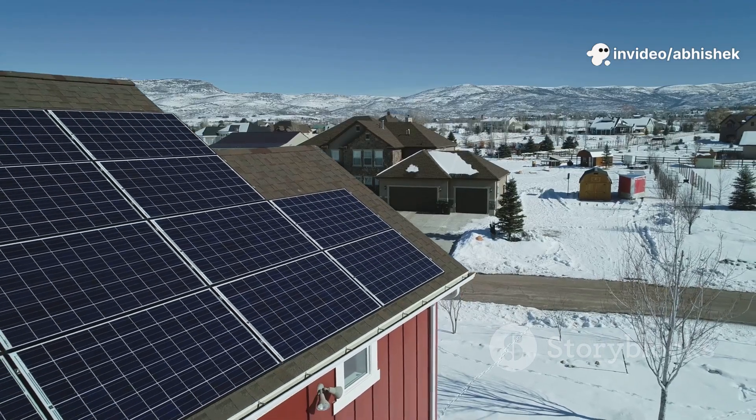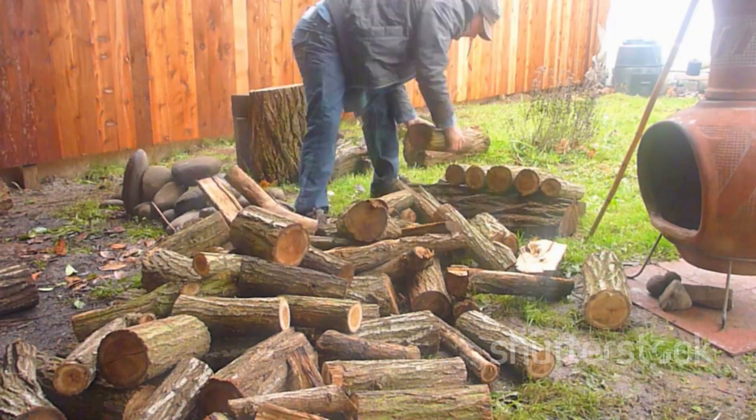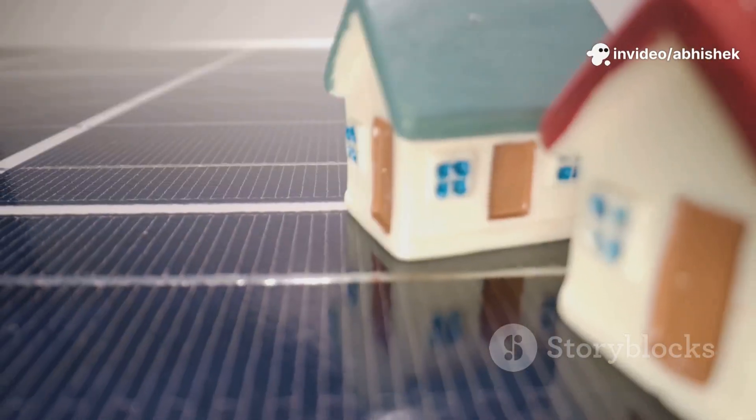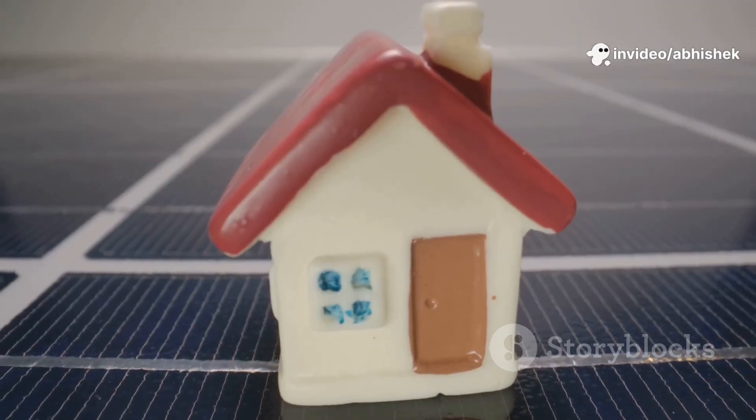You save money, reduce your reliance on the grid, and gain true independence. This synergy means less fuel, lower bills, and more security. Your comfort comes from the sun, the earth, and a little ingenuity. It's a smarter, more sustainable way to live, and it's within your reach.